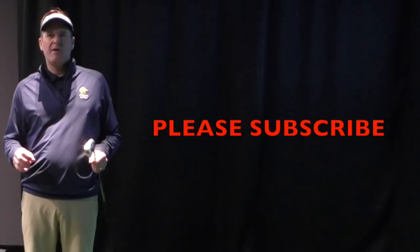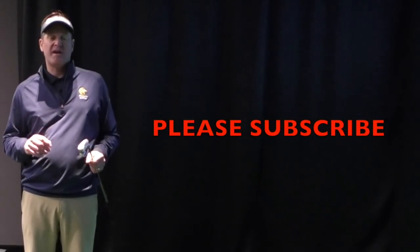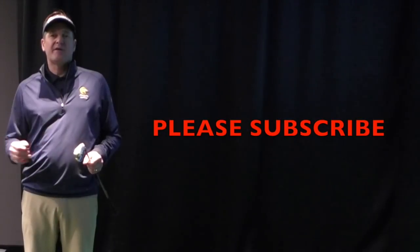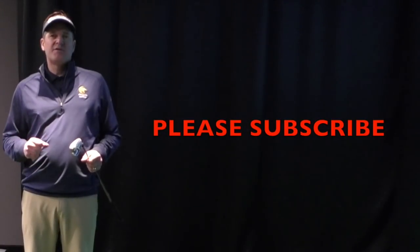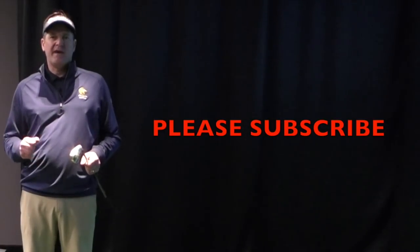I'm Marty DeWicke for Impact Snap, coming to you from the Turning Stone Resort and Casino. Please hit the subscribe button below and click the bell notification so you can get notified each time we put out new content. Leave your comments down below — that helps us create more content for you. Thanks for watching.